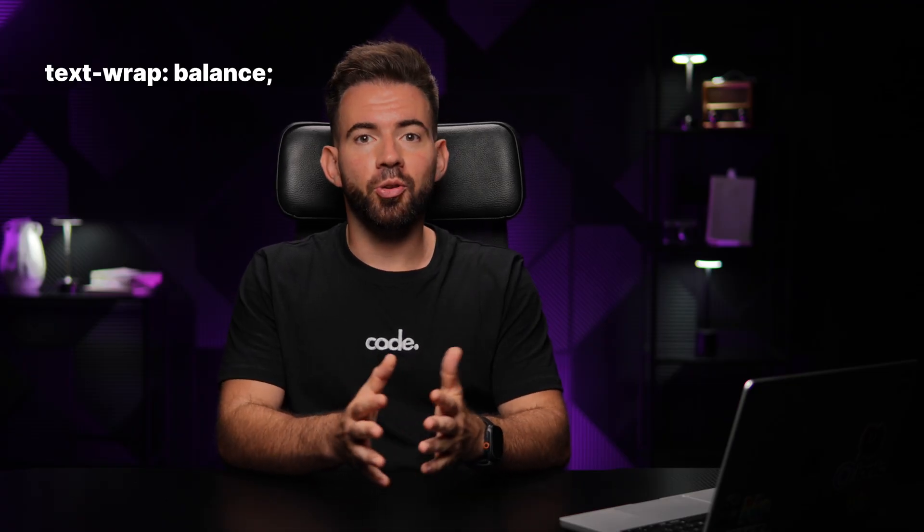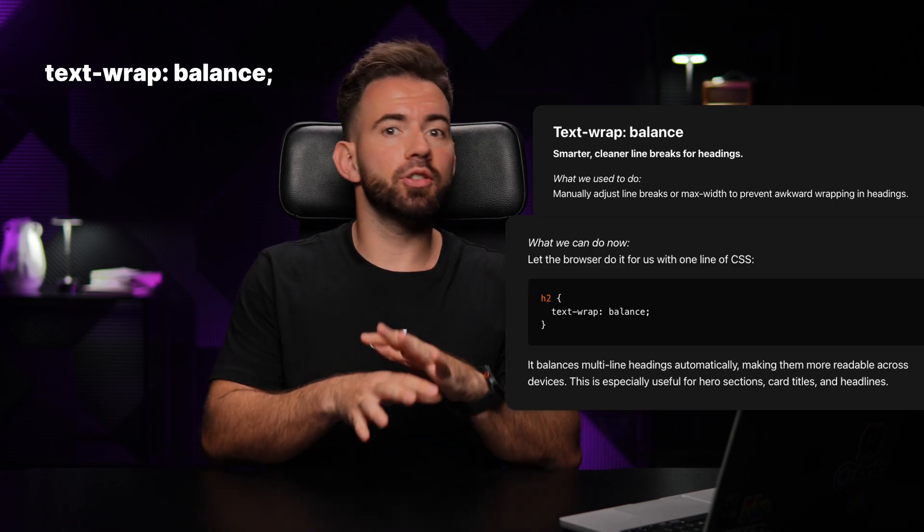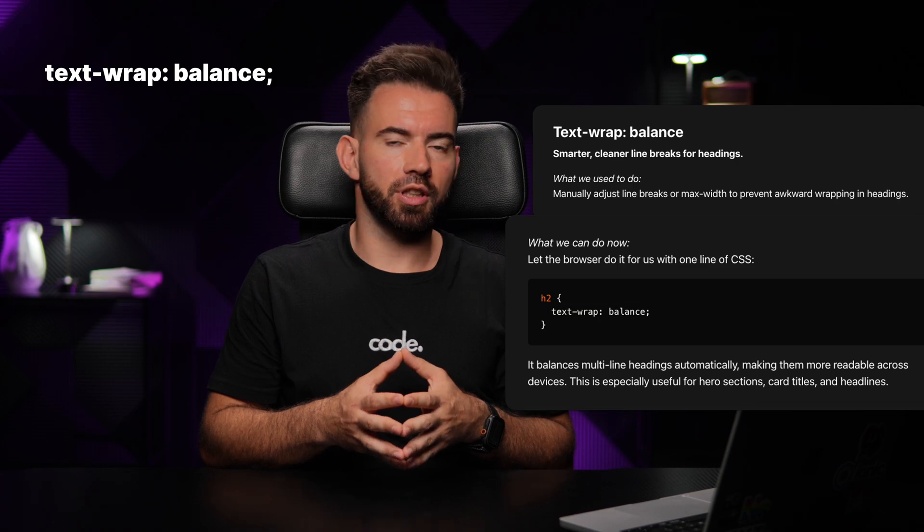Text Wrap Balance — new and magical. This one automatically balances multi-line headings so you get no more awkward line breaks when you don't expect them.